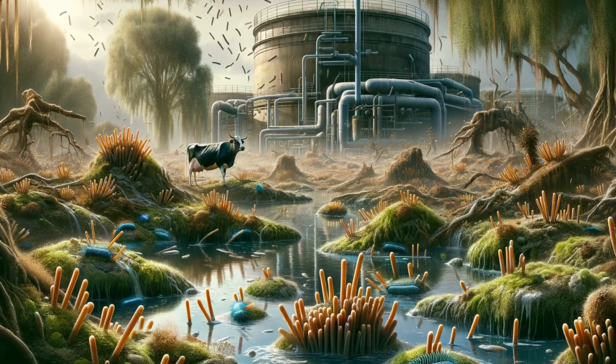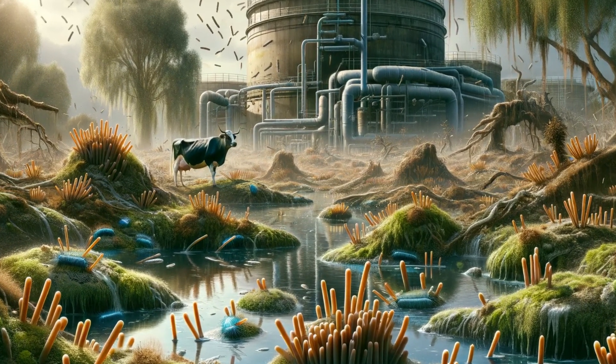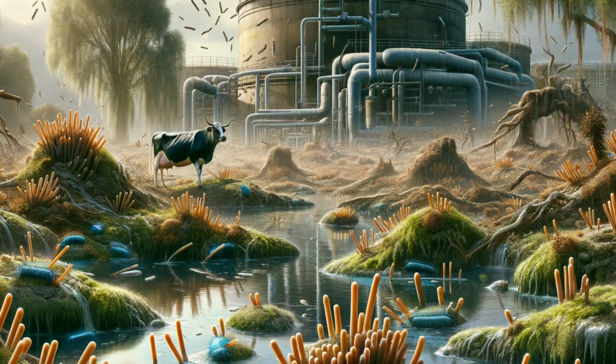Methanogens — Methanobacterium. Methanogens are archaea that produce methane as a byproduct of their metabolism. They are found in anaerobic environments like wetlands, ruminant guts, and sewage treatment plants.